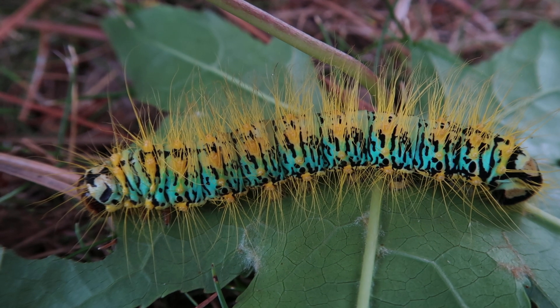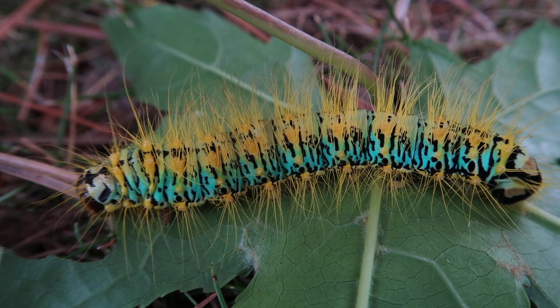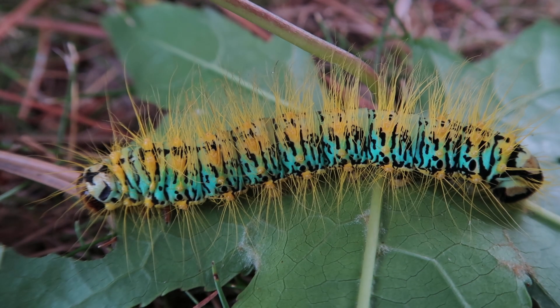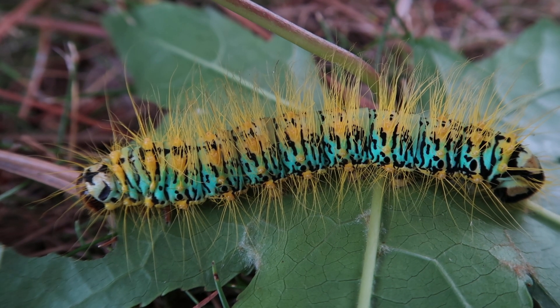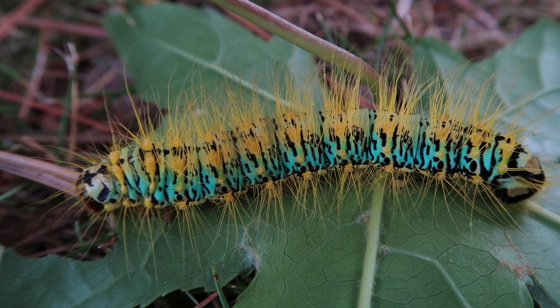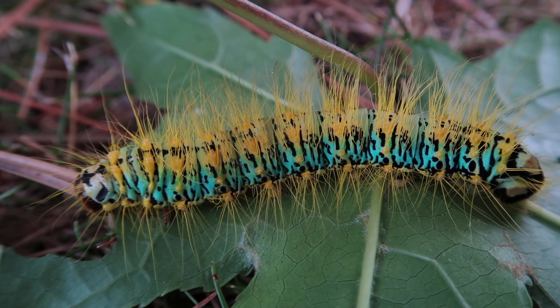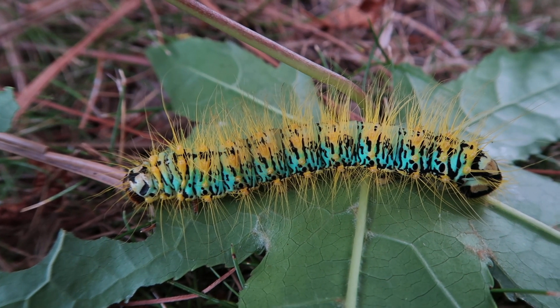Hello everyone, this is your sexy moth king Bart Coppens, and today I'm back with another video. In this case I'm filming one of the most epic caterpillars that I've ever raised. If you look at my YouTube channel and take a look at some of the playlists, you'll see one playlist that contains moths from the genus Caligula. These moths tend to have the most beautiful and colorful caterpillars in the silk moth world, so it's not surprising that the species I'm showing you here is also a species of Caligula.